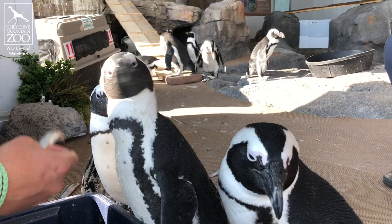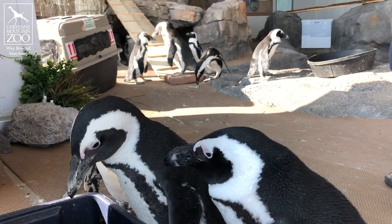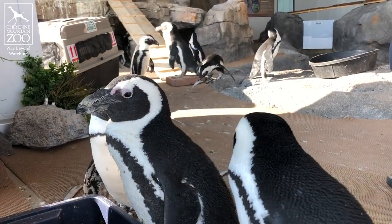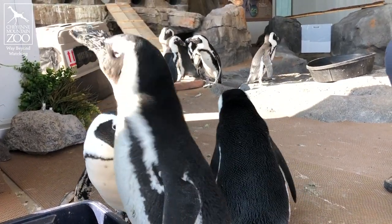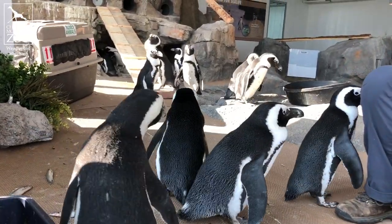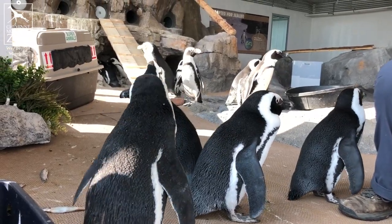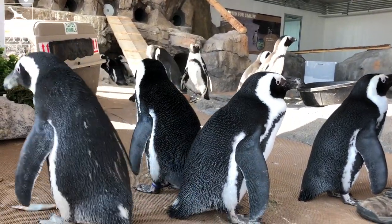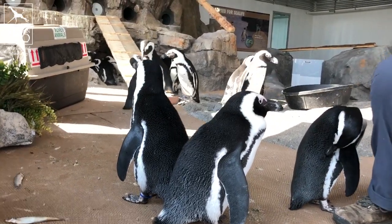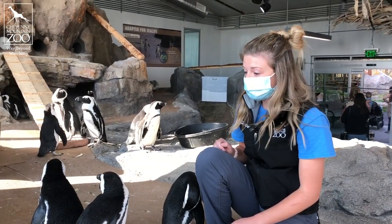We as humans are smart enough to know, and we care enough, that when we're making a mistake, sometimes we can change for the better. It's actually illegal to harvest their guano now, and there are several areas where their nesting sites are protected on the coast of South Africa. Since then, there's been a huge increase in chicks hatching in the wild. That's such a great story — we truly can make an impact in the wild.